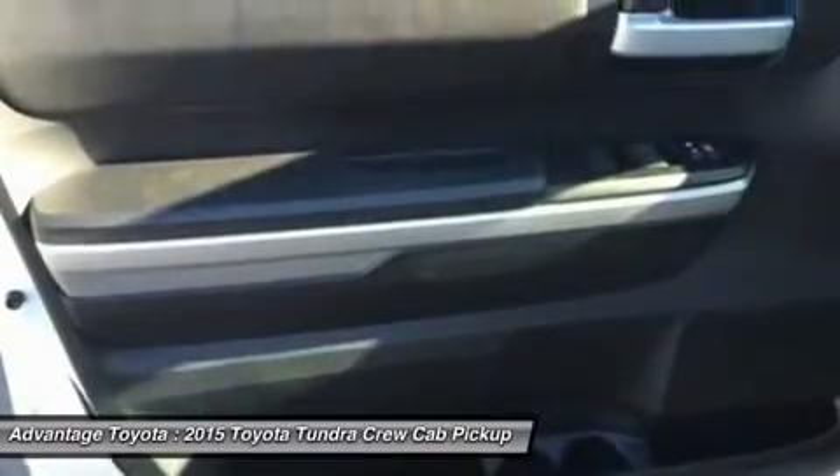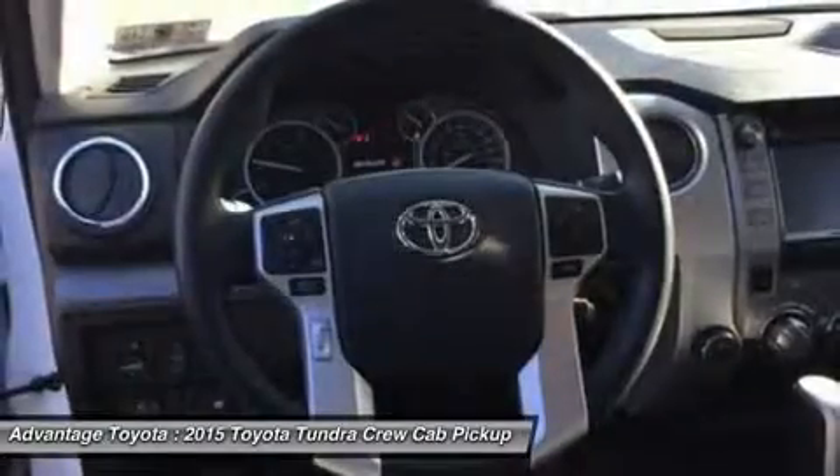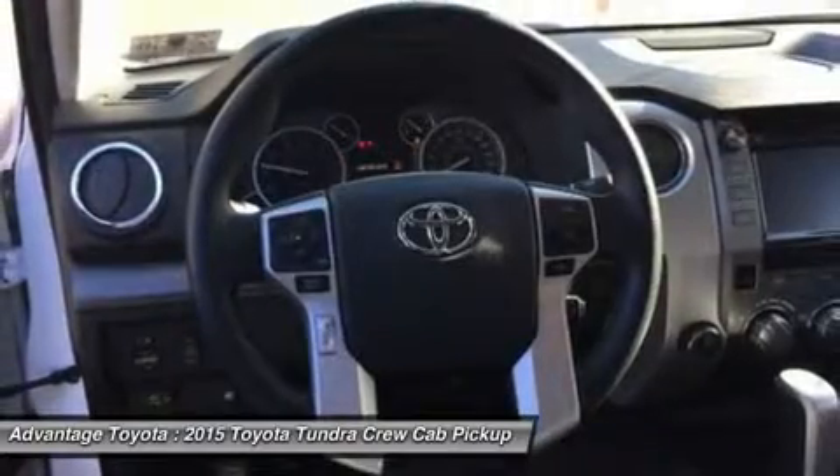Step up to the SR5 trim and gain a 7-inch touchscreen, HD radio, and a manual sliding window in the rear.